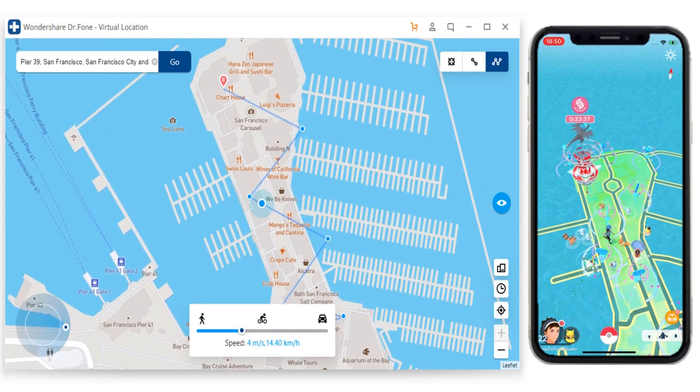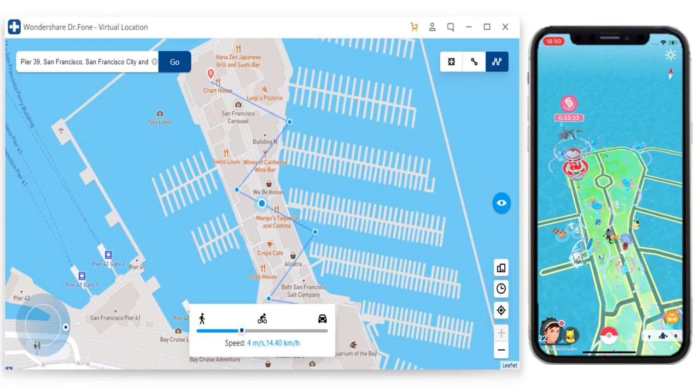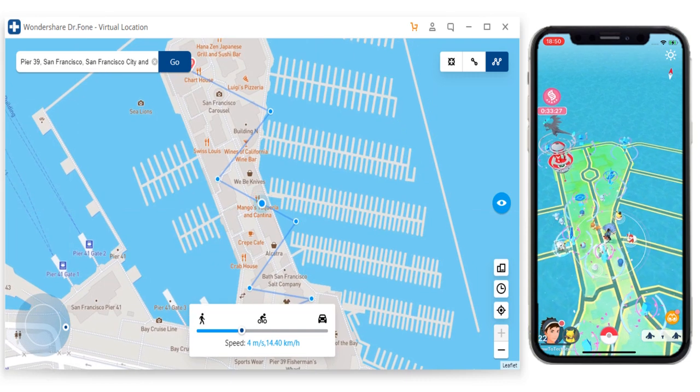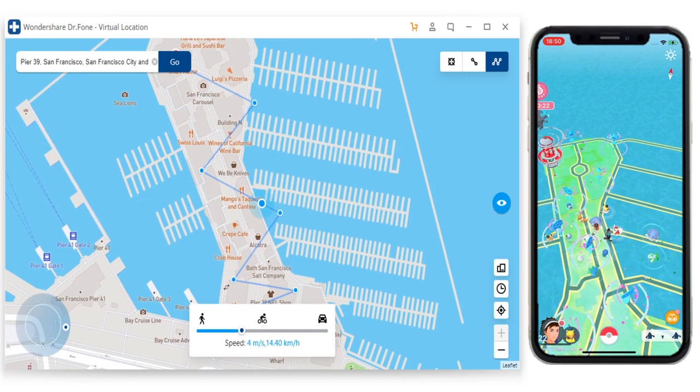Now, as you can see, I'm using a different piece of software here and this is called Dr. Phone by Wondershare. If you look onto my iPhone screen there, you will see that this is the original app and this piece of software uses the original app, so it's a lot safer and you can teleport your location to anywhere in the world.